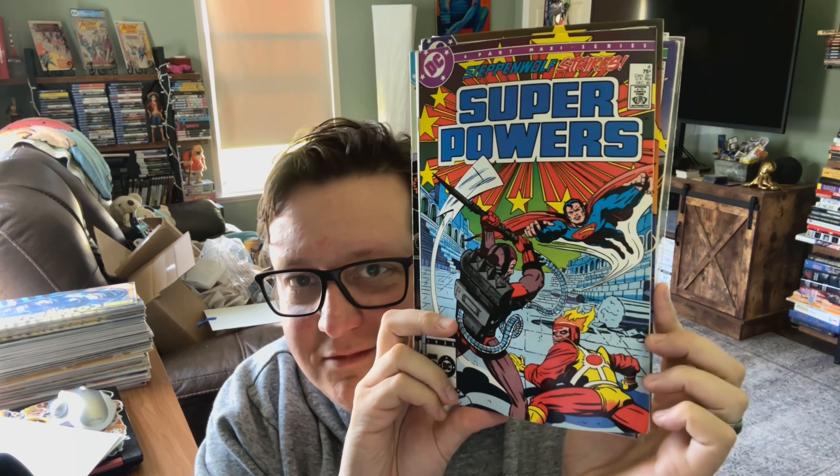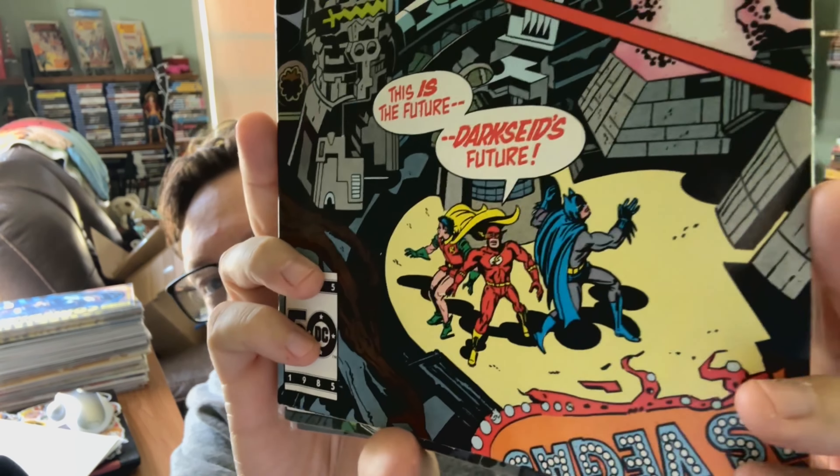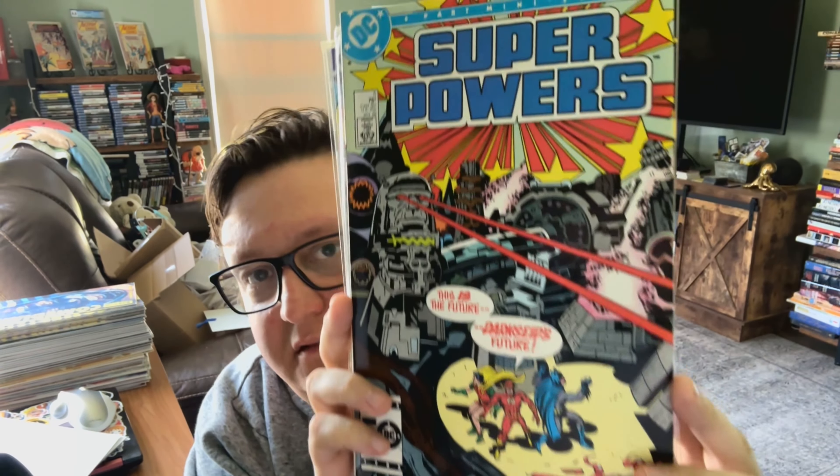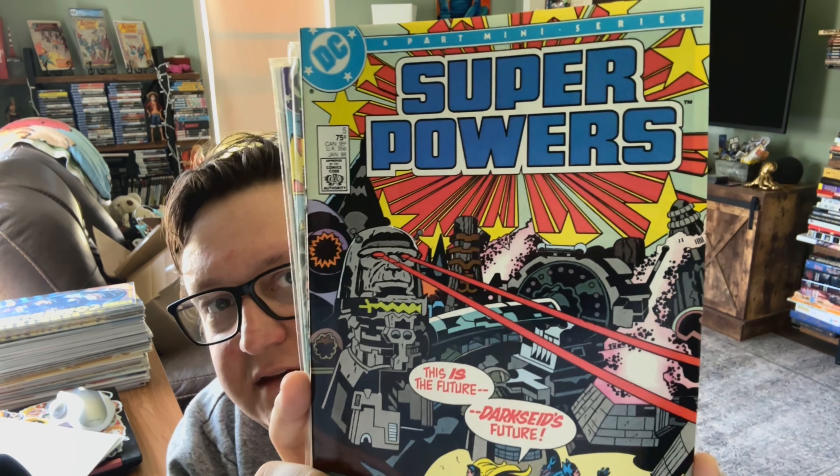Firestorm — I'm a married man, he can't — no, you gotta leave, buddy. Who is that? Flash, Robin, and Batman. Classic. Fighting a big robot Darkseid. Awesome.